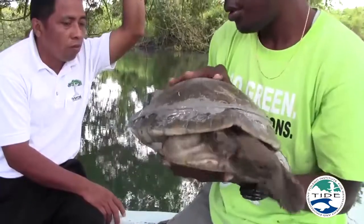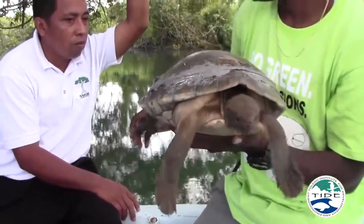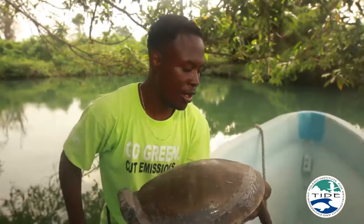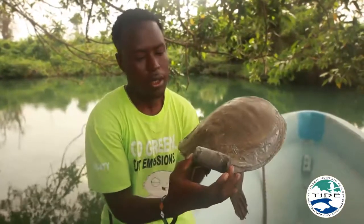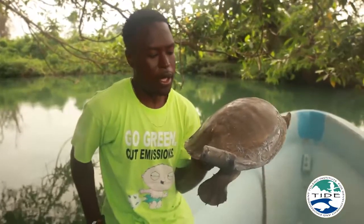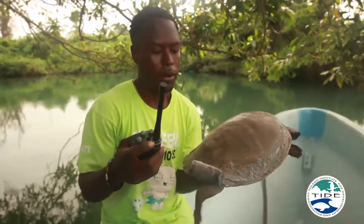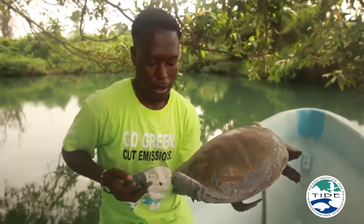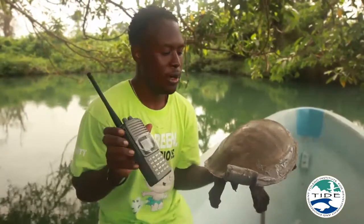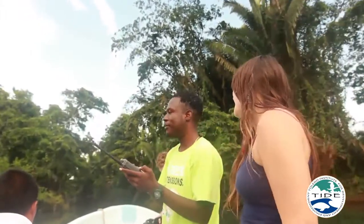It's endangered — listed on the IUCN Red List. We have seven more trackers to attach to turtles to study them and get more information. What we have here is the radio tracker, and we also have the receiver, which we'll turn on. You can see it's making a noise — the higher the noise, the closer it is to the animal.